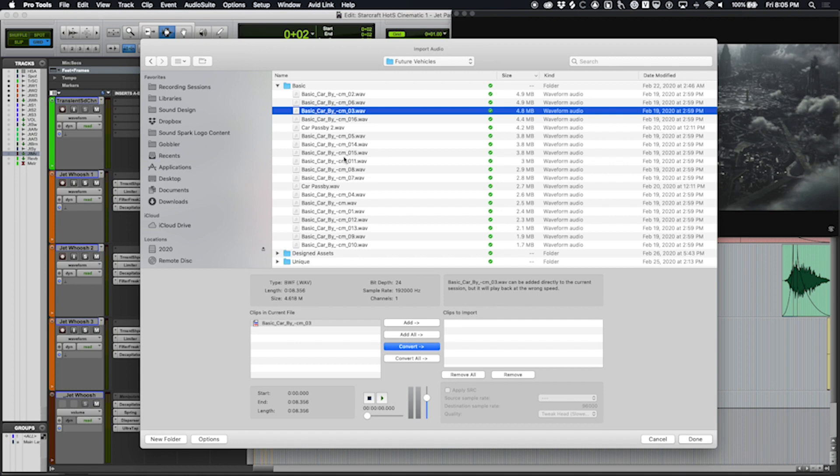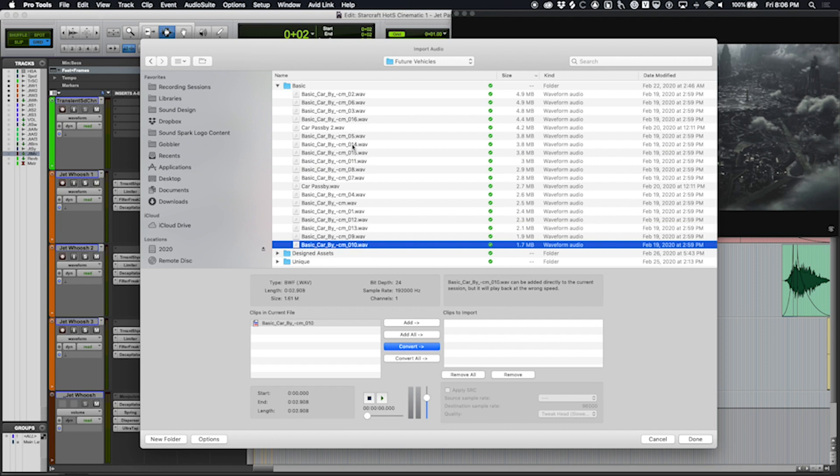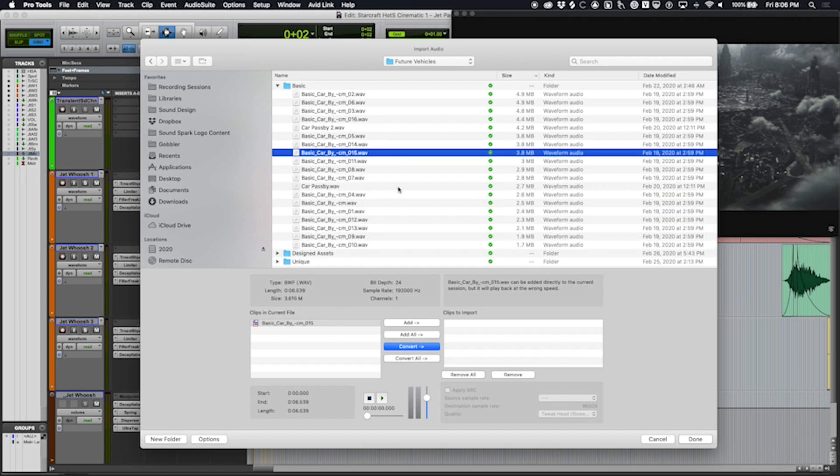I've got my Pro Tools session open. Before diving in, let's hear what kind of material resulted from my recording adventures in my car. I'll show some highlights. I have some basic car pass-bys — just any old car that passed by me. They're all roughly in the same category.